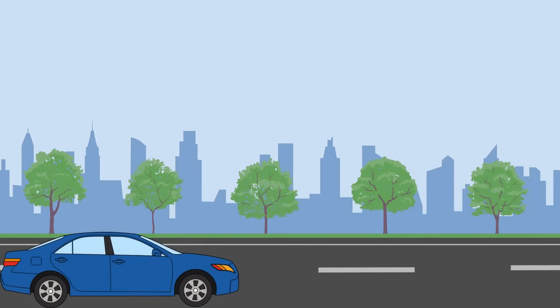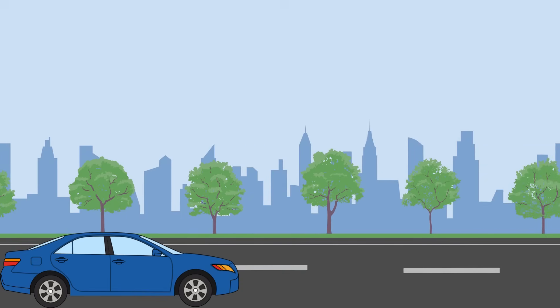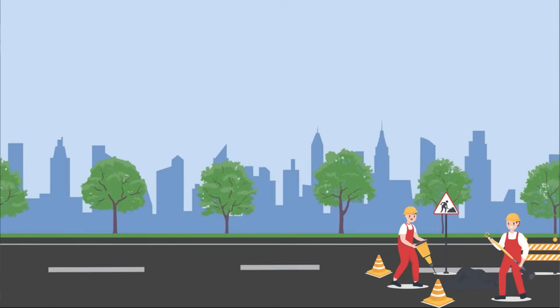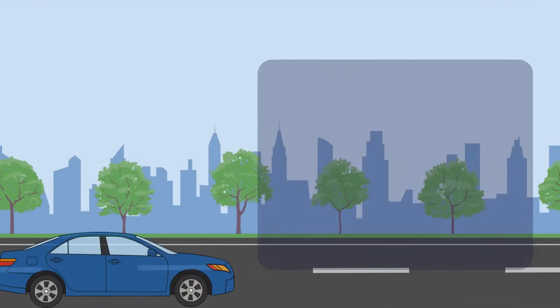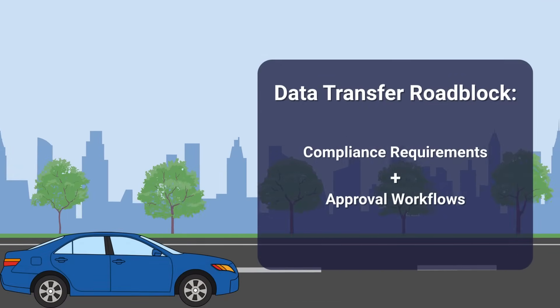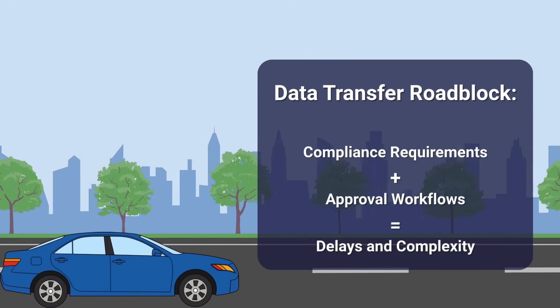As Jane sets off on her trip to gather groceries for the family reunion, the road ahead quickly becomes more complicated than she had anticipated. First, she hits unexpected construction and is forced to take a detour, adding time and frustration to her journey. In the world of data, this is like running into compliance requirements or approval workflows that reroute the process and force you to take the long way around, creating delays and complexity.